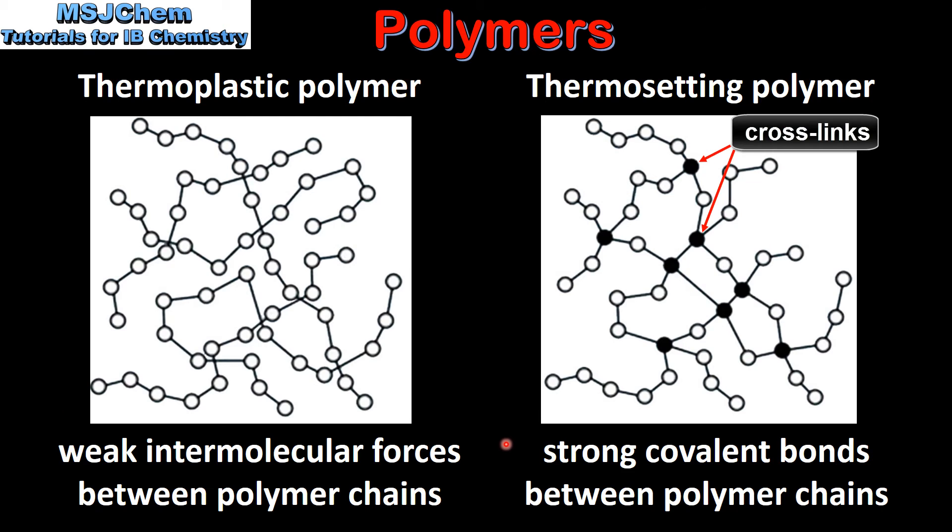A thermosetting polymer has strong covalent bonds between the polymer chains, known as cross-links, which can be seen in this diagram. The strong covalent bonds between the polymer chains make the polymer more rigid as well as preventing it from melting when heated. This means that thermosetting polymers cannot be reshaped or remoulded.